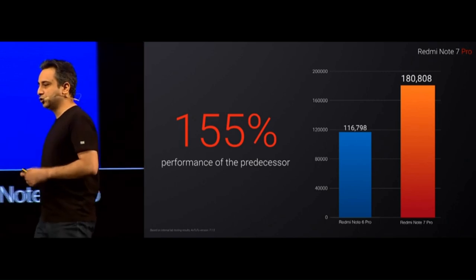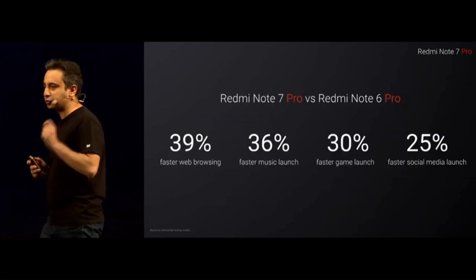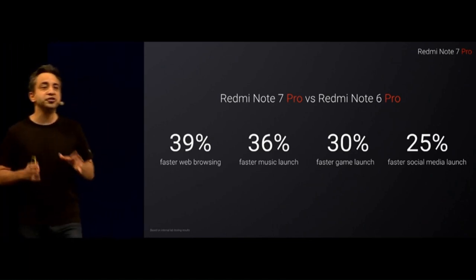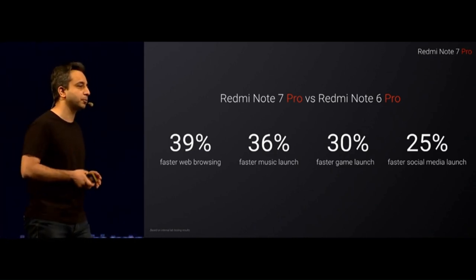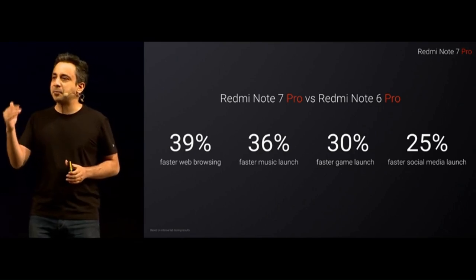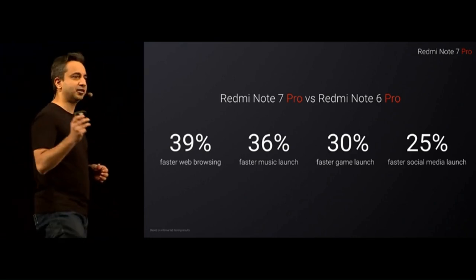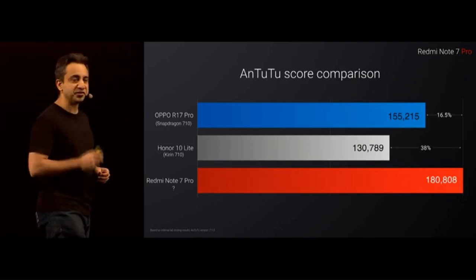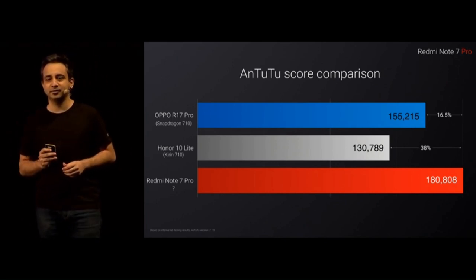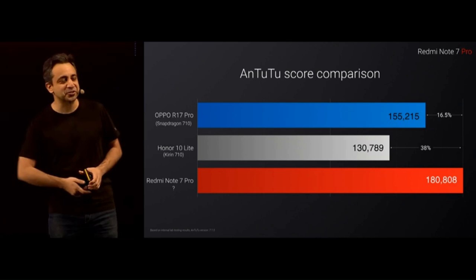It's not just from a benchmark perspective — we tested it internally and almost everything runs a lot faster: faster web browsing, game launches, social media launches. We also compared it against some really powerful devices. Versus the Qualcomm Snapdragon 710, the Redmi Note 7 Pro is almost 17% faster. There's another device claiming 710 which is not actually the real one — that's obviously much slower, but we'll get to that later.